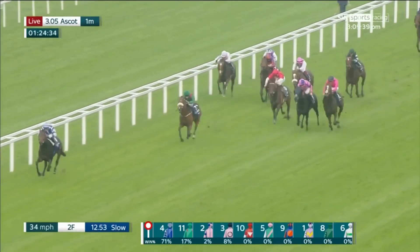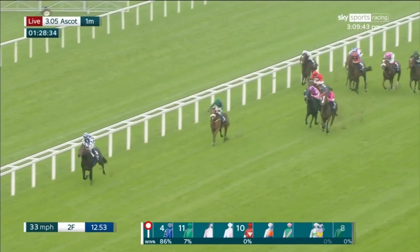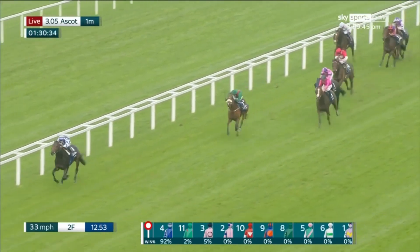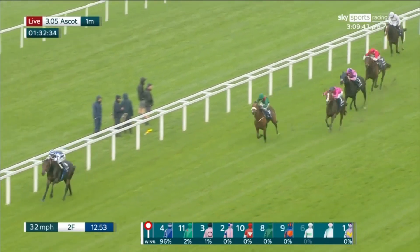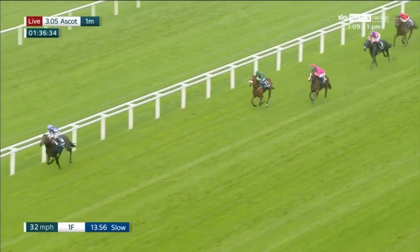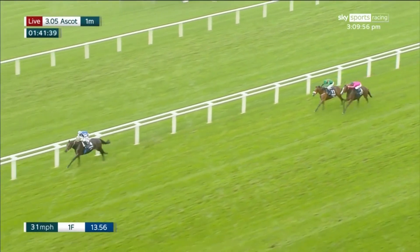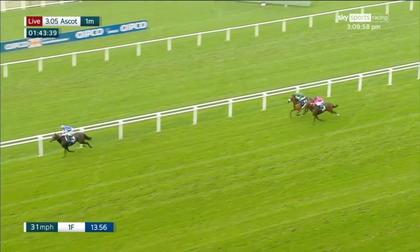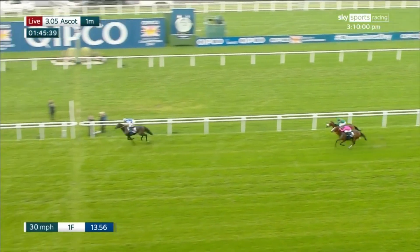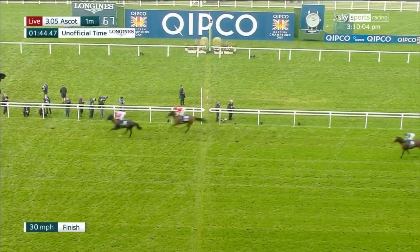He's galloping on well up the hill. A furlong and a half left to last, Factor Chevelle running onto third. Big Rock still leads passing the furlong pole, it's eight lengths to Tahira. Factor Chevelle might challenge for second. Big Rock up towards the line — a devastating display of front running in the Queen Elizabeth the Second Stakes. What a win, fantastic from Big Rock! Factor Chevelle might have grabbed second off Tahira.